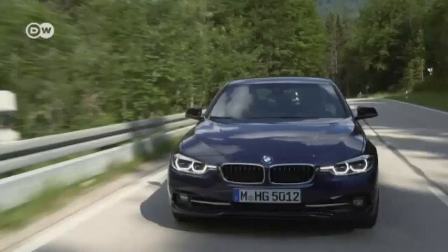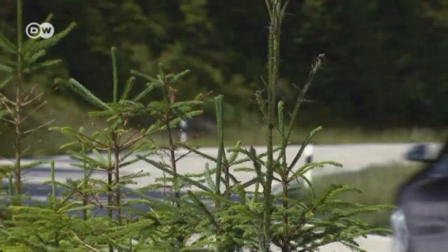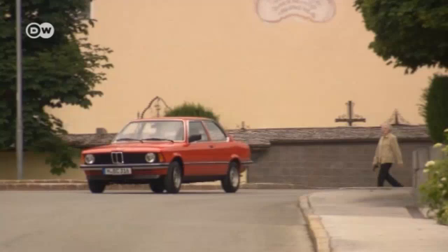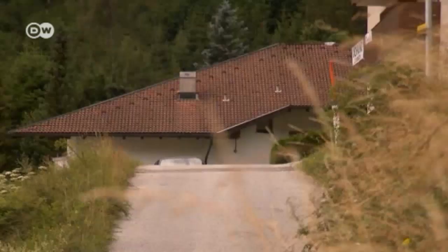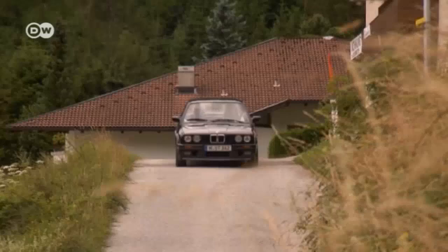BMW is celebrating the 40th anniversary of its popular 3 Series. Since their debut in 1975, these cars have developed a reputation as solid compacts that are fun to drive. There have been six generations of 3 Series cars, and each has been built on the success of its predecessor.